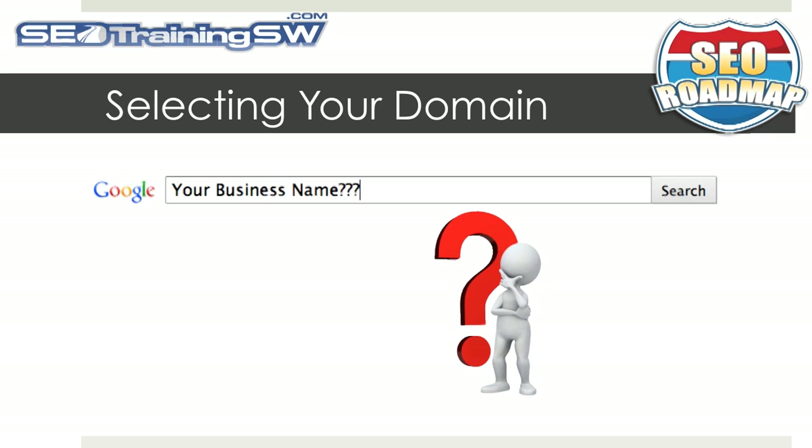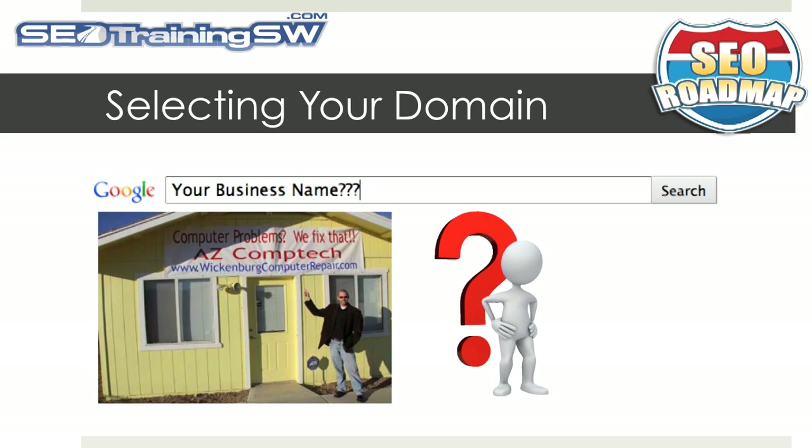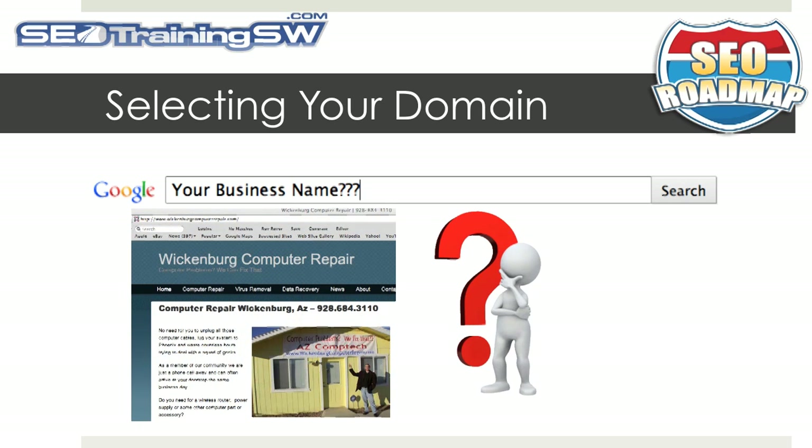However, one question you will have to ask is how often prospective customers would type in the name of your current business into their URL box or into the search box. If you have a well-known brand that customers remember, such as Coke or Olive Garden, you can skip ahead to our next video. But let's say the name of your business is something like AZ Comptech, which is a computer repair business in Wickenburg, Arizona. Would someone looking to have his or her computer repaired in Wickenburg, who never heard of this business, type in AZ Comptech?